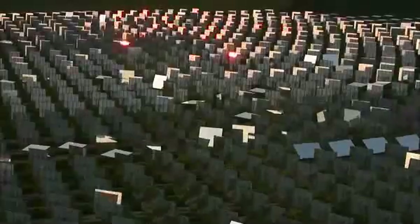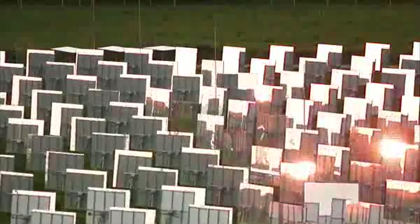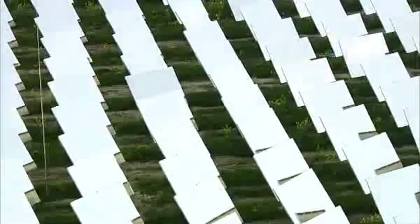A thermal storage module can be used to overcome any discrepancy between solar energy supply and electricity demand. High temperatures permit a high degree of efficiency and keep power generation costs low. Since air and water are the only energy carriers used, the method is environmentally sustainable. The technology can easily be combined with conventional power plants.